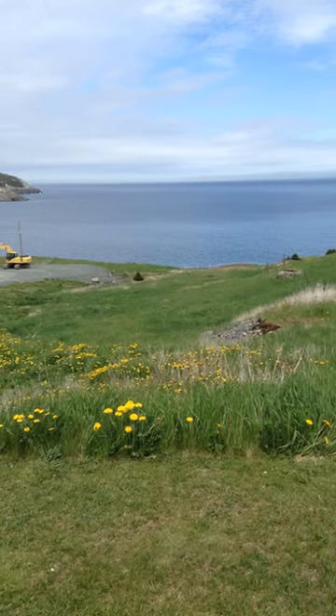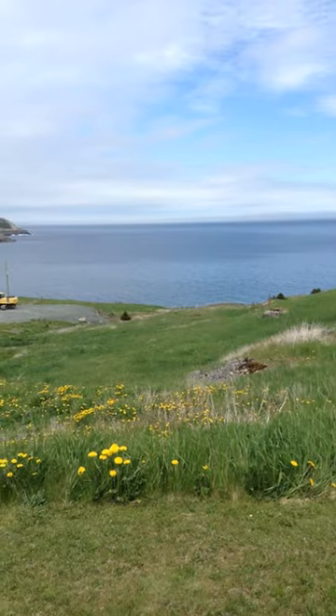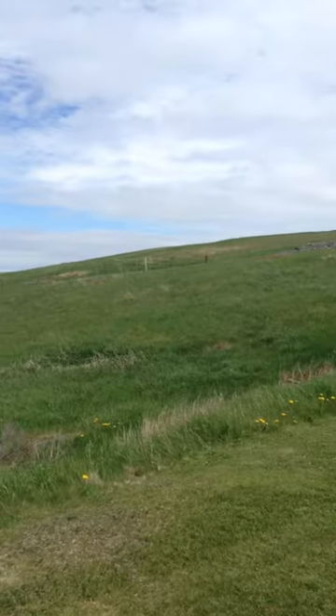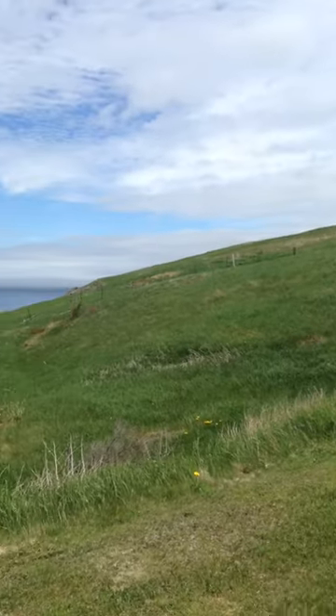This is negotiable. If you are interested in making sure that nobody else builds in front of you, we can talk. This land goes all the way — you can see the fence all the way up there — that's all of this land right here.